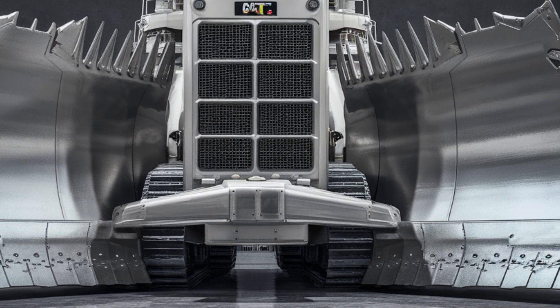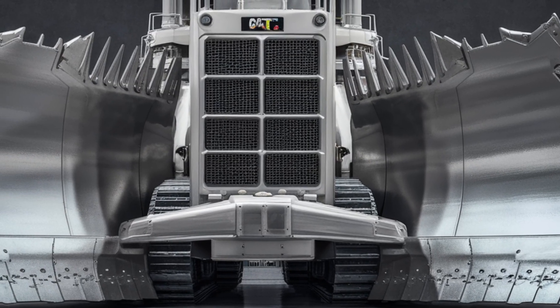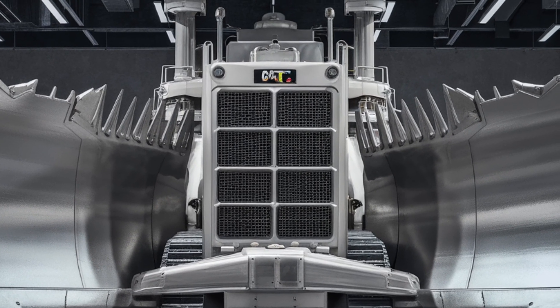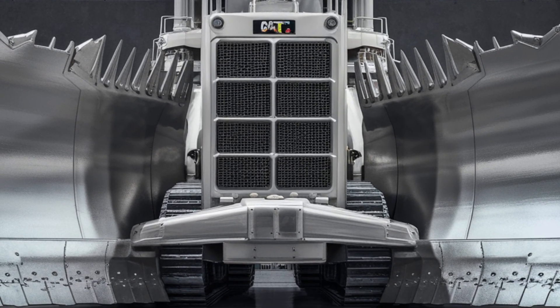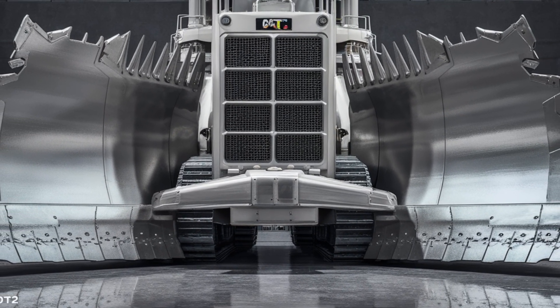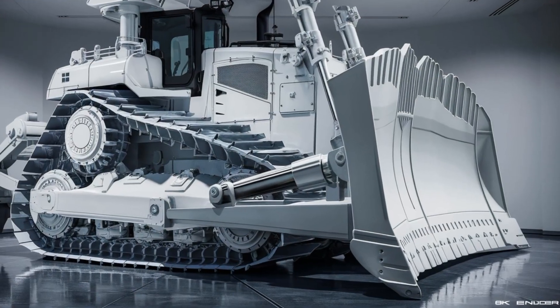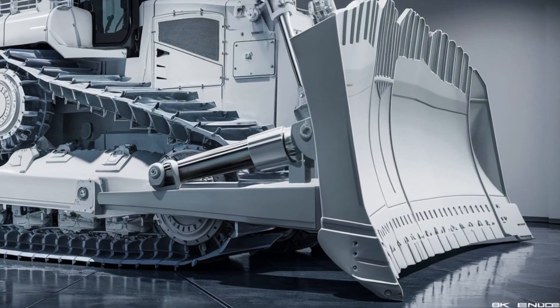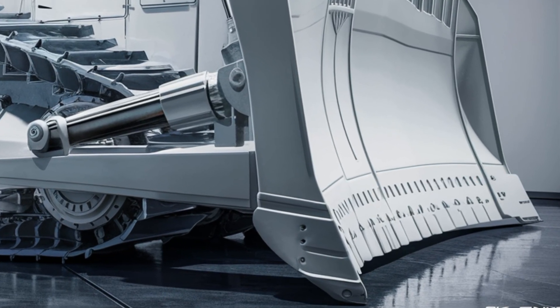Welcome back to the channel. Today we're taking a closer look at the 2026 Caterpillar D10 T2 bulldozer — a powerhouse built for heavy-duty performance, designed to tackle the world's toughest terrains with ease. Caterpillar has pushed the limits again, delivering a machine that combines raw strength with intelligent features and refined operator comfort.